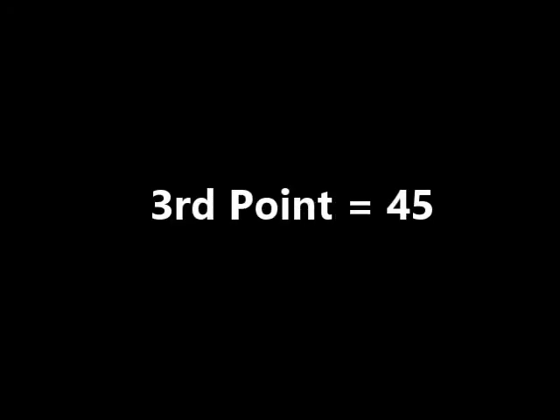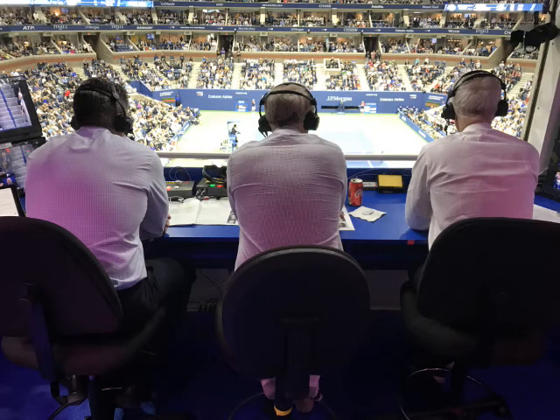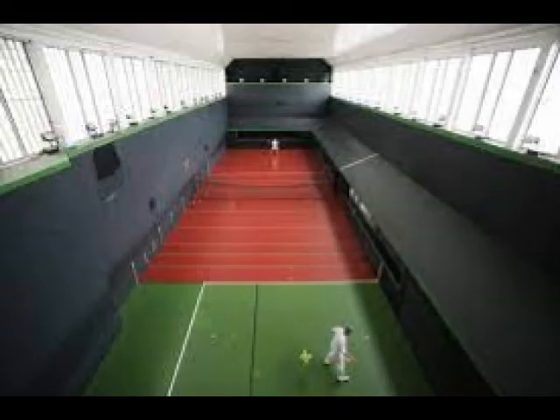Eventually, court tennis extended the amount of sets to 6, and apparently the reason why 45 was changed to 40 was because it was easier to hear 40 when it was announced as a score — because, I guess, people were deaf or something. Anyway, that's all fine and good, but we are still talking about court tennis after all.